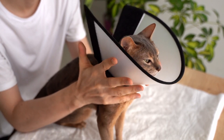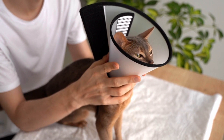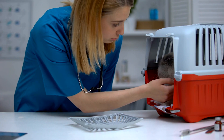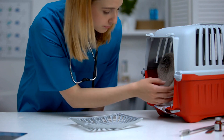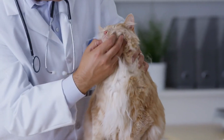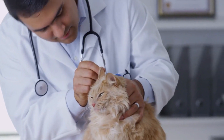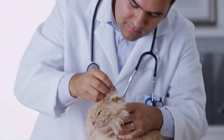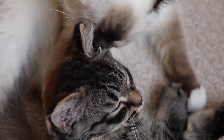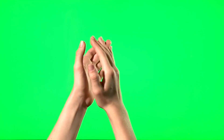In conclusion, cats are wonderful companions, and caring for their health is a significant responsibility. By understanding and staying vigilant about these common cat health issues, you can provide the best possible care for your feline friend. Remember to schedule regular vet checkups, maintain a clean and enriching environment, and be attentive to any changes in your cat's behavior or health. With love, care, and proactive management, you can ensure your cat enjoys a happy and healthy life by your side. Thanks for watching and listening.